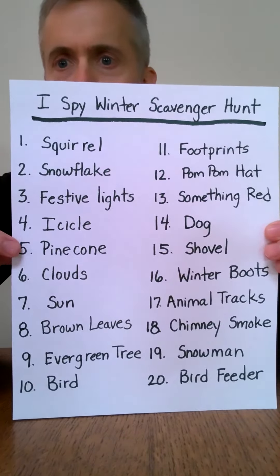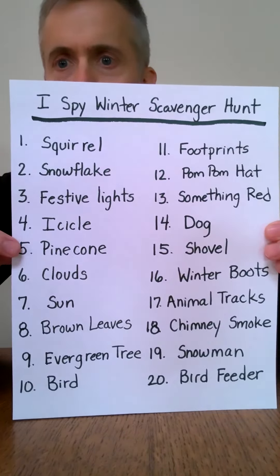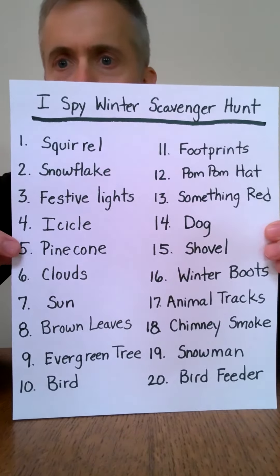Here are the first ten items: a squirrel, a snowflake, festive lights (some people may still have these up on their homes or trees), icicles, pine cone, clouds, sun, brown leaves, an evergreen tree, and a bird.